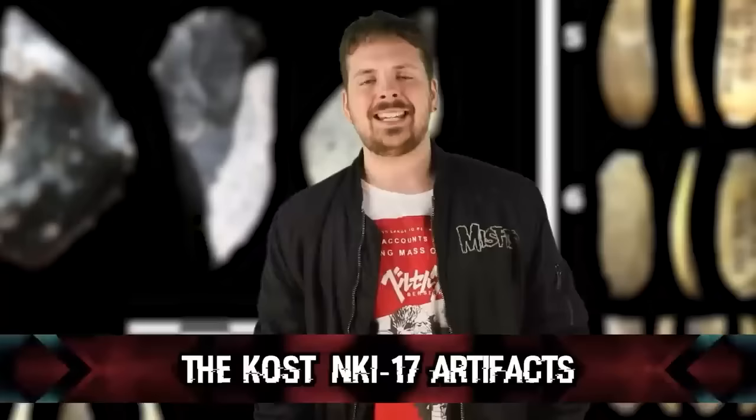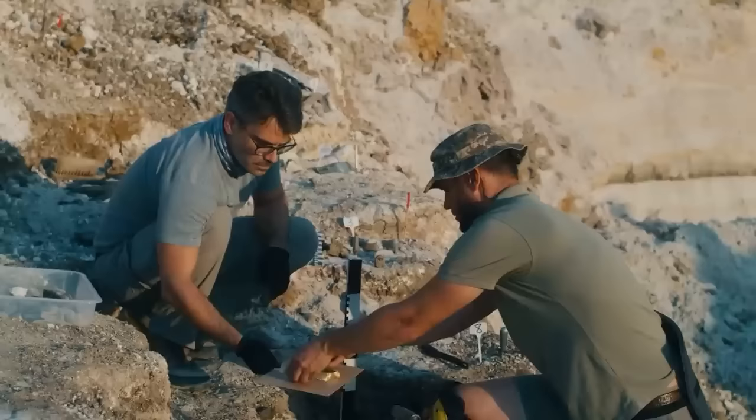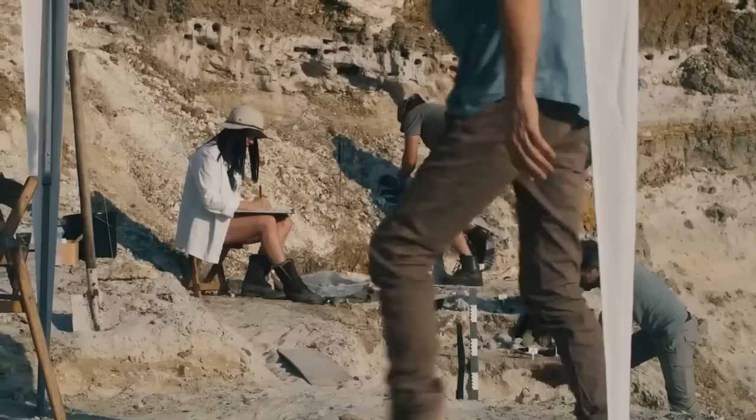At number 6, we have the Kostenki 17 Artifacts, discovered at the Kostenki site in Russia — an archaeological site known for its wealth of Upper Paleolithic finds. Artifacts discovered include bone and antler tools, bone ornaments, and various artifacts made from organic materials. Archaeologists found bone and antler tools like spear points, knives, and needles crafted with remarkable precision, as well as ornaments made from bone like beads and pendants. Other notable discoveries included engraved objects and fragments with engravings often depicting animals in geometric patterns.